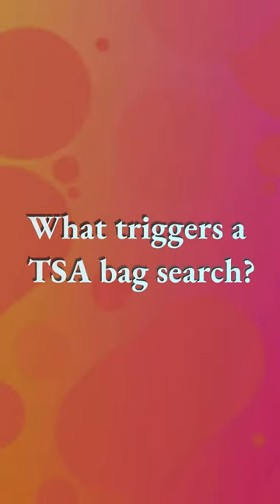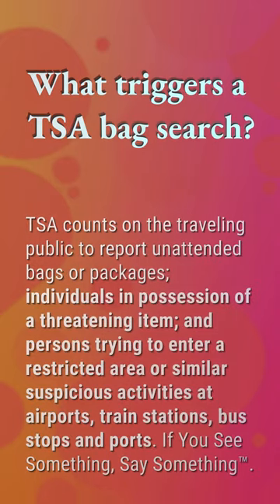What triggers a TSA bag search? TSA counts on the traveling public to report unattended bags or packages, individuals in possession of a threatening item, and persons trying to enter a restricted area or similar suspicious activities at airports, train stations, bus stops, and ports. If you see something, say something.